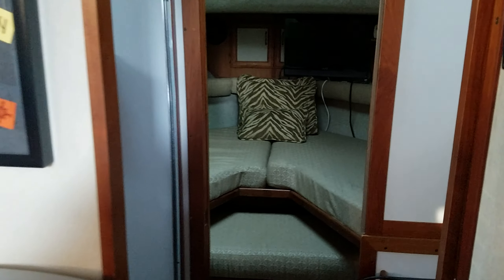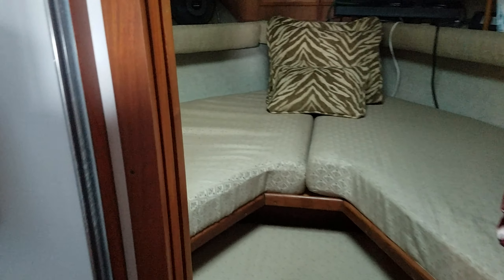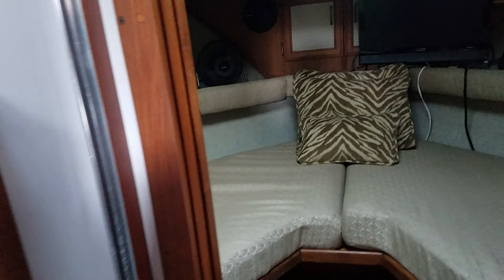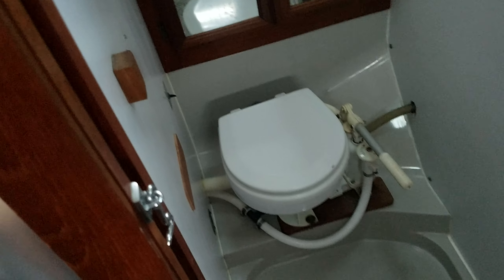Let's keep working our way forward to the forward berth. Good upholstery, nice headroom. Prior to entering, there is the vanity off to the starboard side, and you have the head unit off to the port side — a very convenient setup.